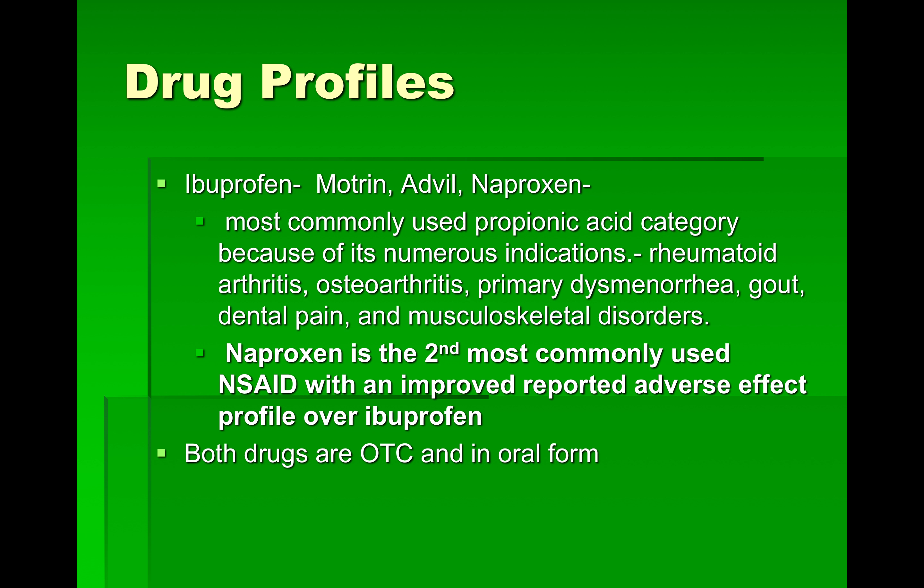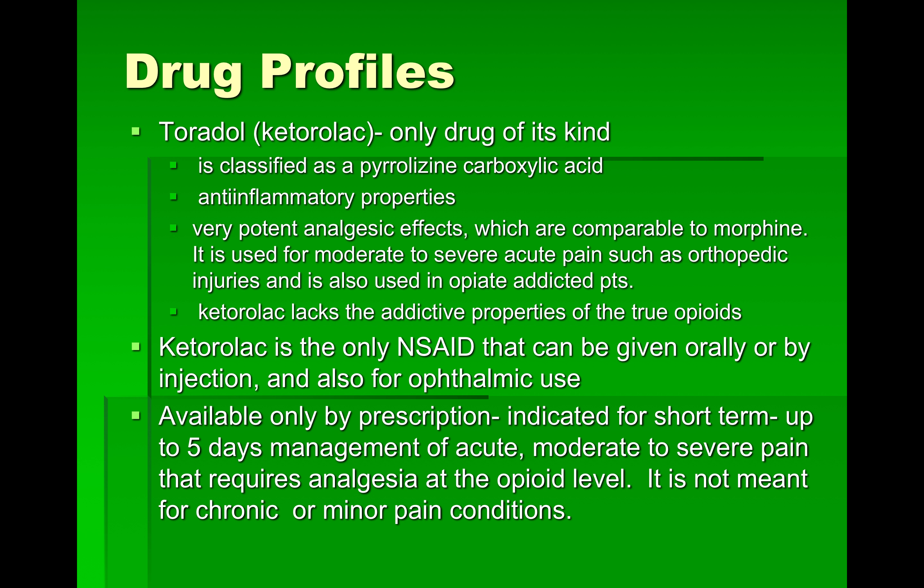I want to talk about Toradol — circle it, whatever you need to do. Its name is ketorolac. It's the only drug of its kind, classified as a pyrrolizine carbolic acid and as an NSAID, but it has extremely strong, potent analgesic effects comparable to morphine. It's almost only used in orthopedic injuries and in opiate-addicted patients. Ketorolac lacks the addictive properties of true opioids, so it's a powerful drug under the NSAID umbrella but acts like morphine.